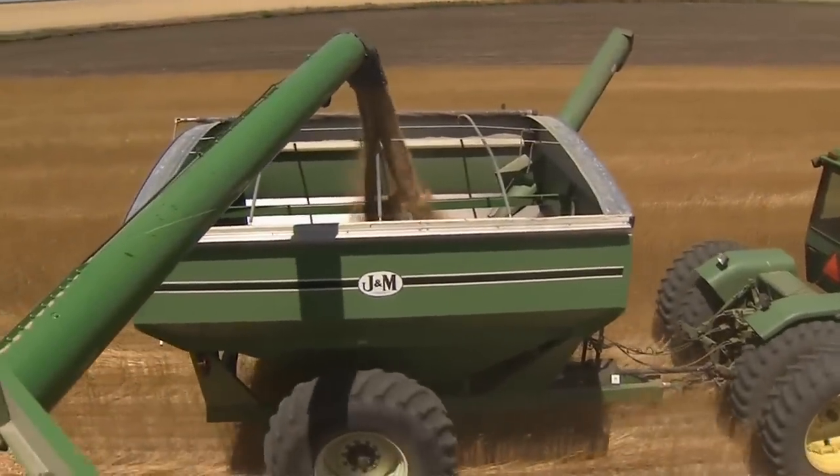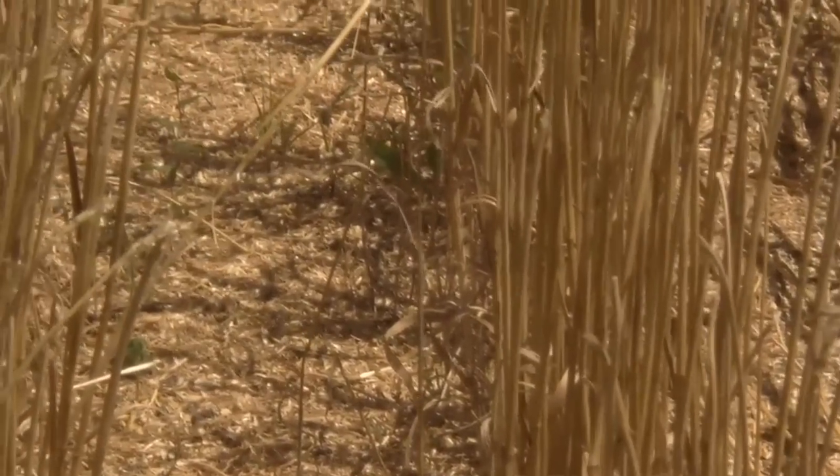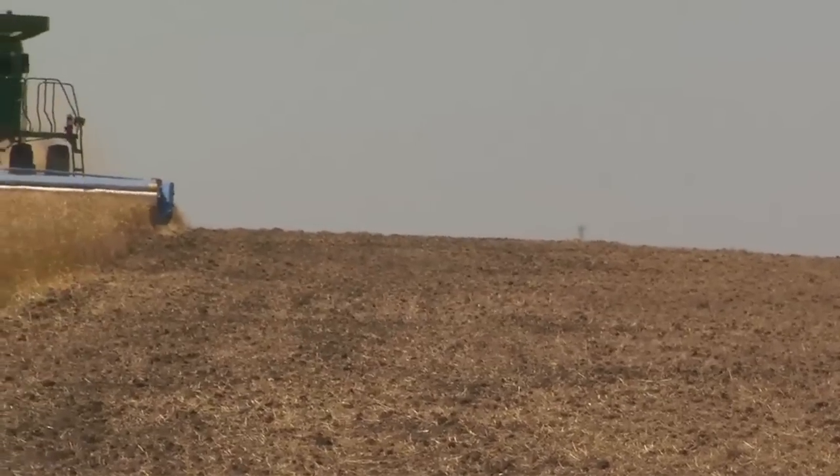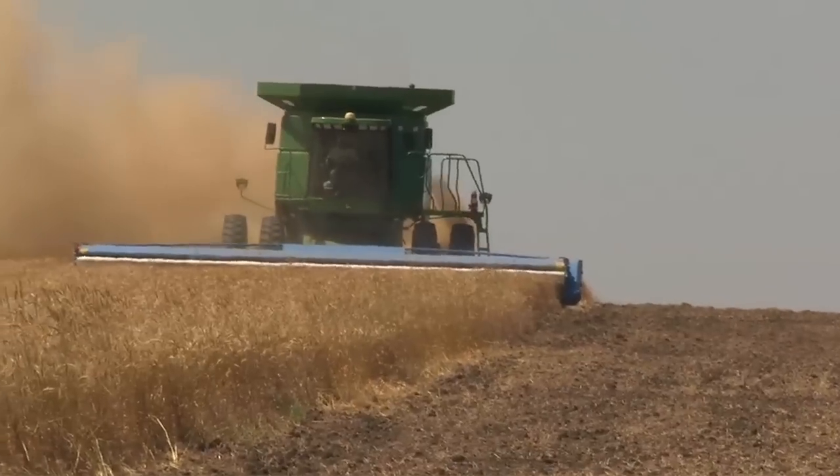Bill also saves fuel and reduces erosion by not tilling his fields before planting new crops. He enjoys being on the cutting edge — he was the first one to begin no-till farming. People said, 'This guy is crazy.' And now he's been on the cutting edge of precision farming.